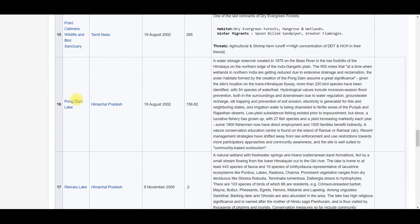Pong Dam Lake is in Himachal Pradesh. Some important facts: it is located on the Beas River, created in 1975. Many species also winter here — 220 bird species have been identified. Its area is 156.62 square kilometers. So Pong Dam Lake: Himachal Pradesh, 156.62 square kilometers, situated on the Beas River.